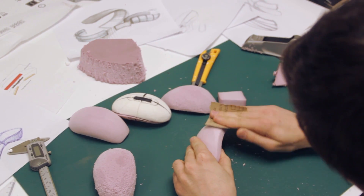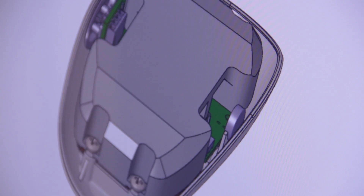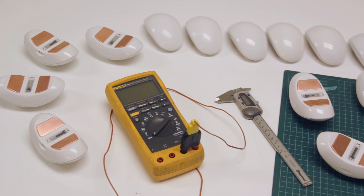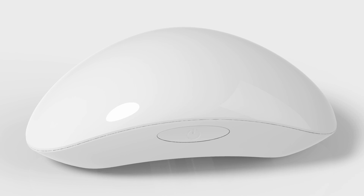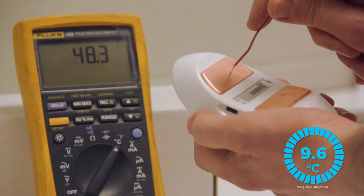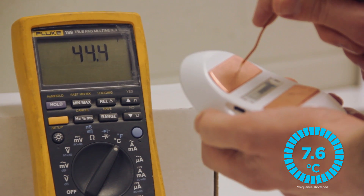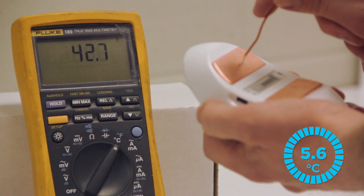Our skilled design team worked for two years with leading doctors to create the device. We introduced the Menopod at the International Menopause Society World Congress in May. Doctors love the design. When you press the power button, Menopod immediately drops to five degrees Celsius or 41 degrees Fahrenheit. Menopod uses Peltier technology to cool copper plates, so there are no fans or moving parts.